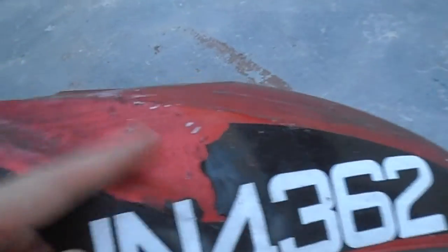Over here it's broken — the P is broken, leaving half of the JN4362, and a bit of the black part is missing, so it's pretty dirty at the back. Sorry, my camera is malfunctioning.